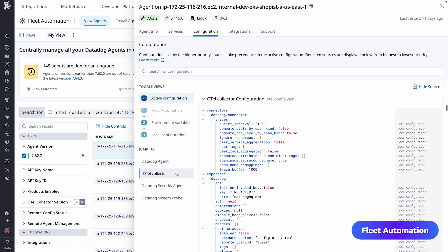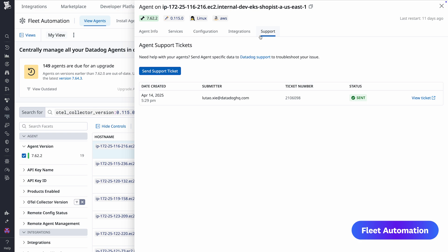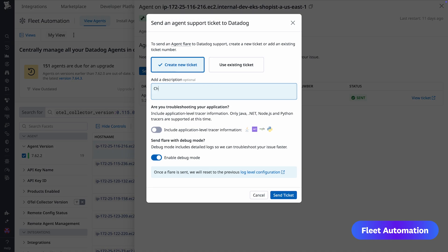Fleet Automation also makes it easy to troubleshoot configuration issues. You can send a flare that automatically includes diagnostic information from within Datadog to create or update a support ticket without logging into the affected host.